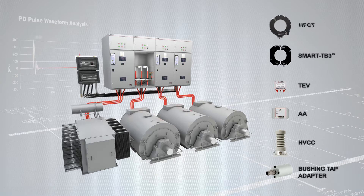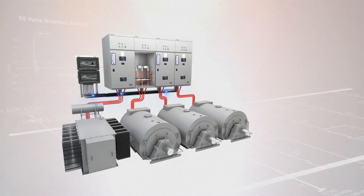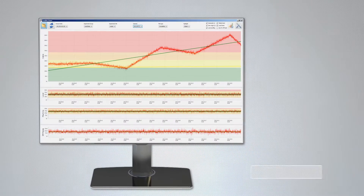The monitor is compatible with our range of online partial discharge sensors for all applications. The HVPD Kronos measures the PD trend and transfers data to a partial discharge monitoring server for advanced diagnostics and data management.